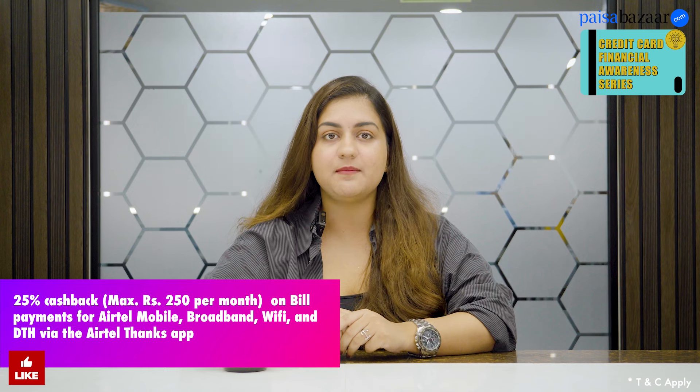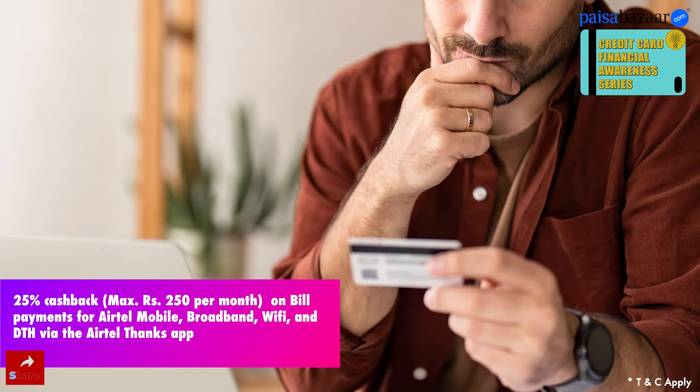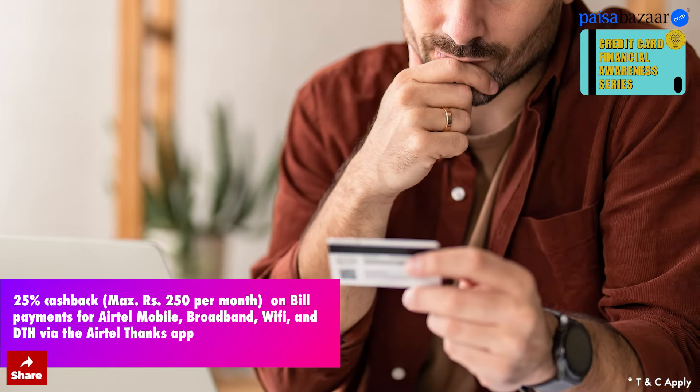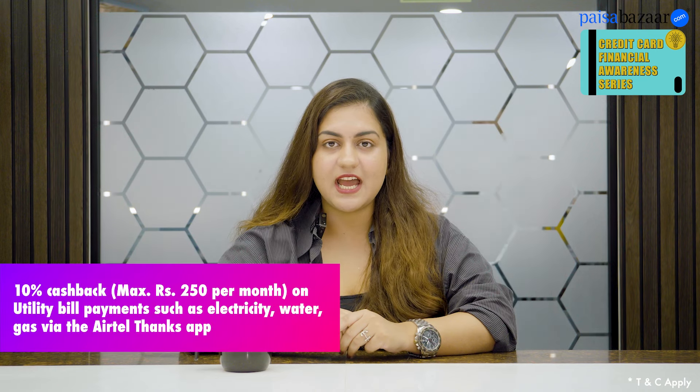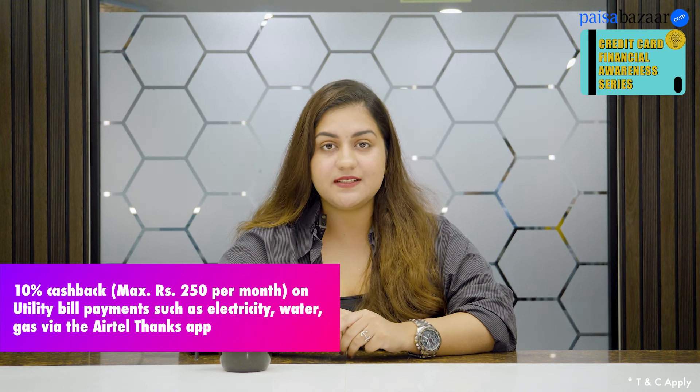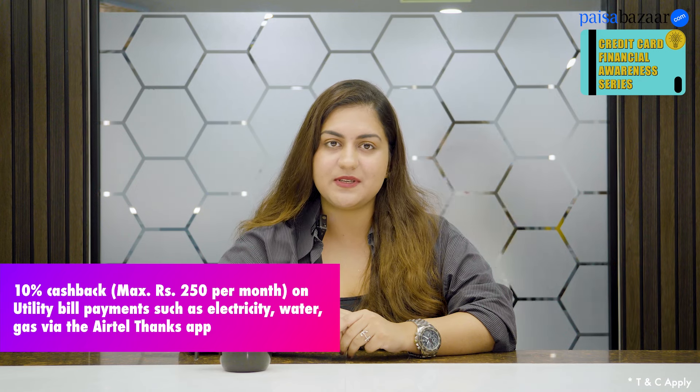Second is the Airtel Axis credit card. You can earn 25% cashback, up to a maximum of 250 rupees per month, on Airtel bill payments through the Airtel Thanks app. And not only Airtel — you can earn 10% cashback on other bill payments via the Airtel Thanks app, with a monthly capping of 250 rupees.